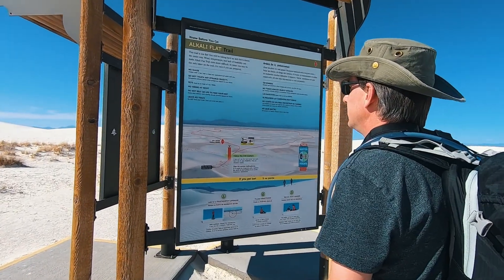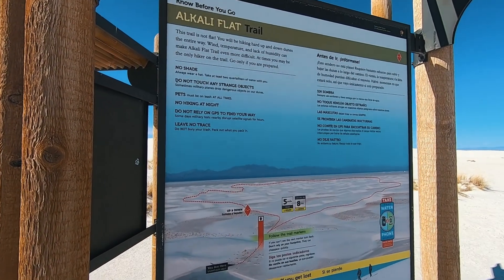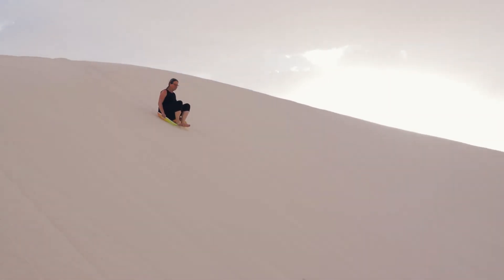It's late afternoon and we're heading out on the Alkali Flats Trail, really the only longer trail in the park. It's about five miles and goes out into the farthest area you can reach. We're curious if it'll get us away from the crowds — not sure how many people are up for a five-mile hike. At the trailhead there are a lot of people around; we're about a quarter mile in and it's a pretty popular spot for sledding, which we came out to try as well.